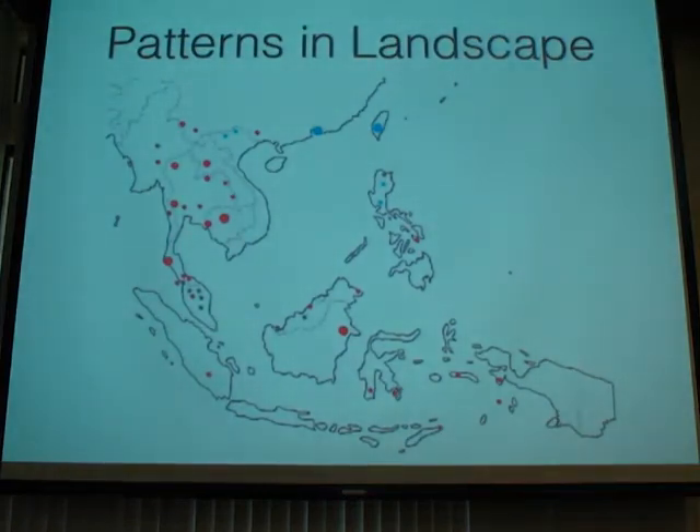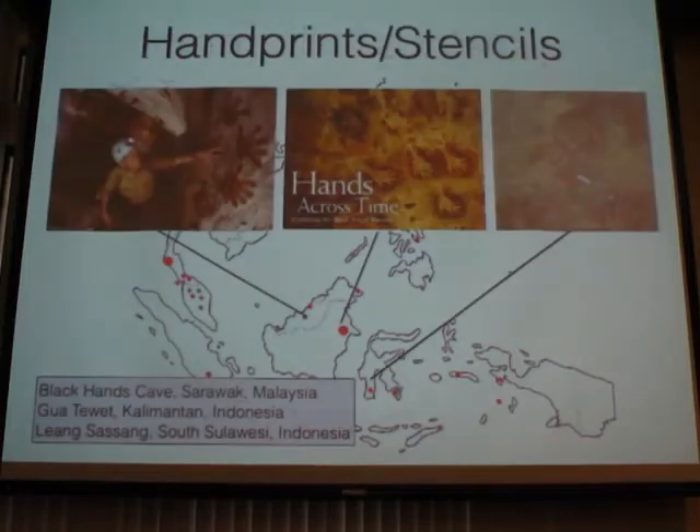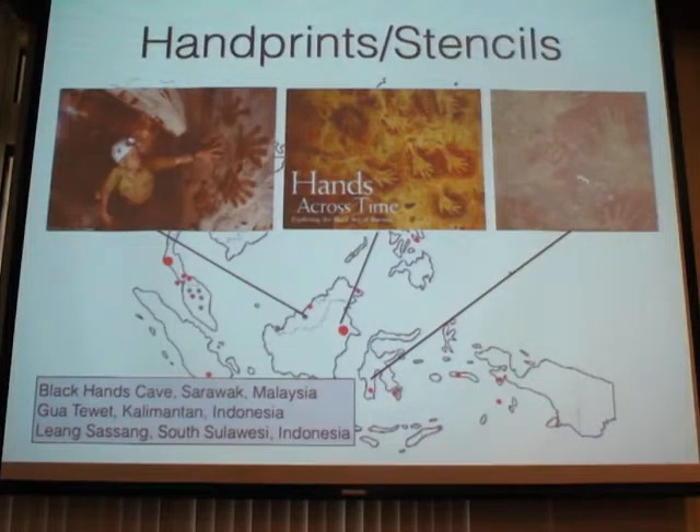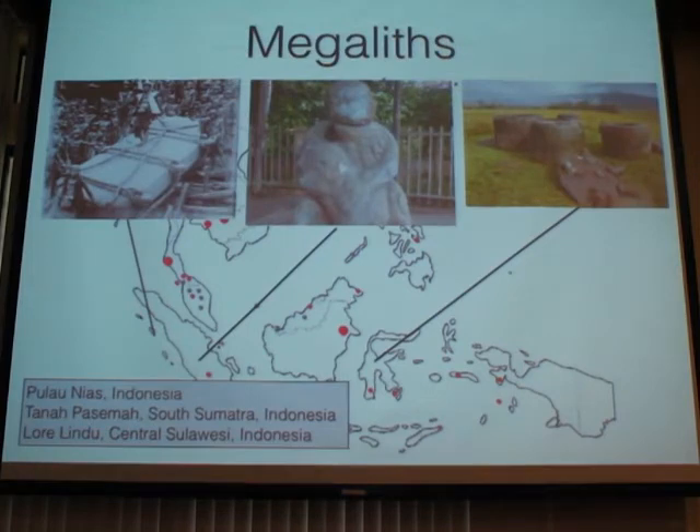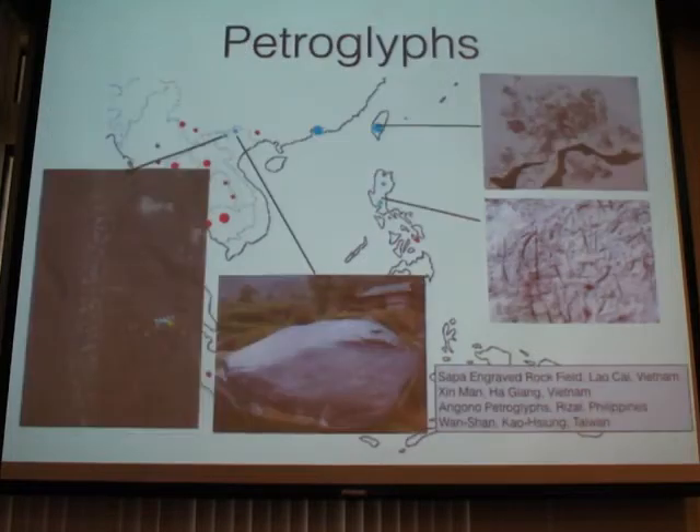You've also got to start looking at patterns in the landscape. Even with an incomplete map, you can see interesting patterns. Handprints and stencils tend to appear with great frequency in the eastern Indonesian islands, continuing down into Australia. Megaliths appear throughout the Indonesian islands but very few in mainland Southeast Asia — in fact the only notable mainland Southeast Asian megaliths are the Jar Plains. Petroglyphs only appear with great frequency in the northern part of Southeast Asia — coastal Vietnam, Hong Kong, Hainan, and the Philippines.